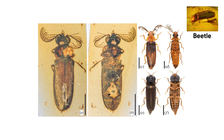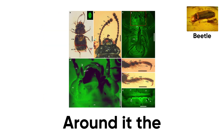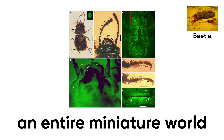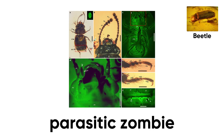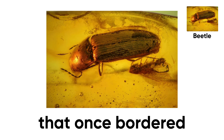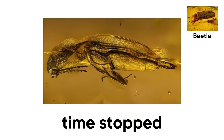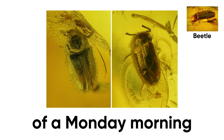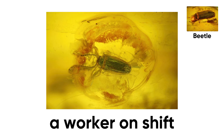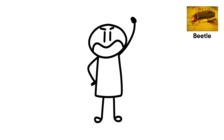Scientists fired up a synchrotron X-ray scanner — the kind of machine that costs more than your house — and discovered the beetle had been fossilized mid-chew. Around it, the amber captured an entire miniature world: fungus-eating bugs, parasitic zombie fungi called Ophiocordyceps, and fragments of a tropical rainforest that once bordered a dinosaur-filled coastline. In that tiny bubble of resin, time stopped. It's a snapshot of a Monday morning 99 million years ago — a worker on shift, surrounded by chaos but focused on the job.